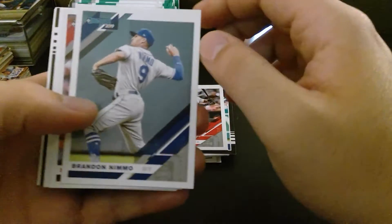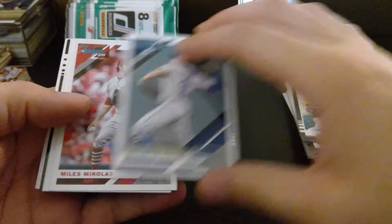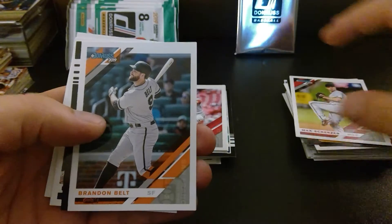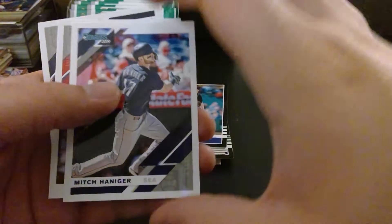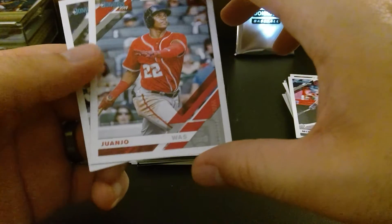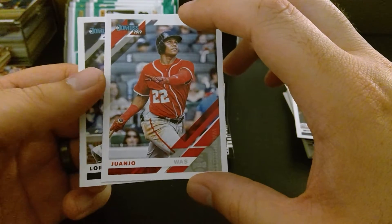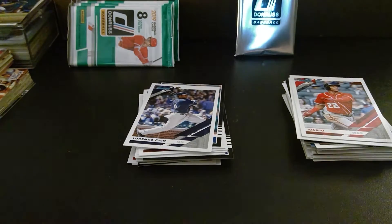Brandon Nimmo — sorry, my brain saw what it wanted to see at first. That's Brandon Nimmo of the Mets. We got Miles Mikolas. Max Scherzer. Brandon Belt. We got Steven Gonsalves. Mitch Haniger again. And a player going just by the name Mwanyo — that's interesting, I didn't know there were any players going by one name. That's pretty cool. And we got Lorenzo Cain.